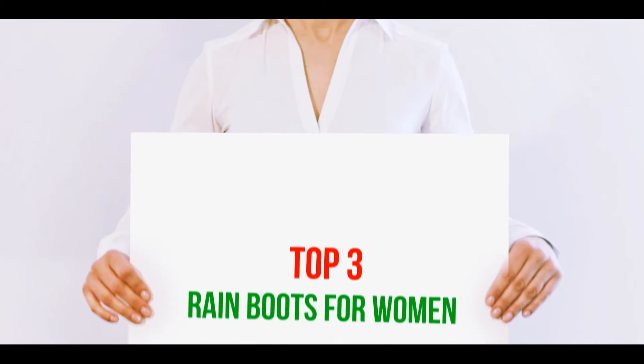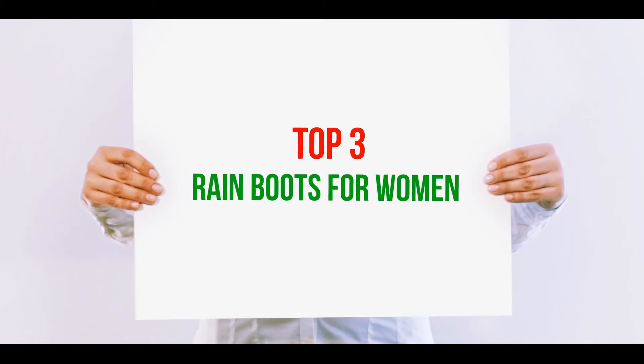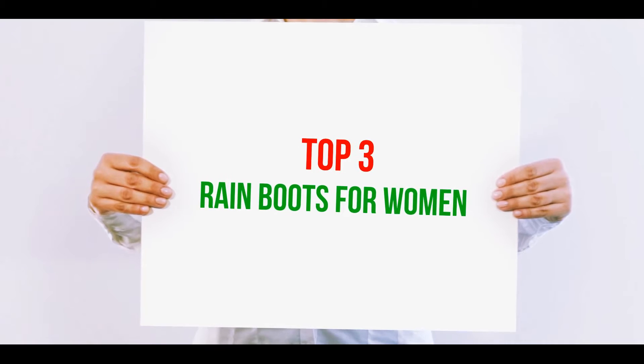Hi guys, welcome back to my channel. In today's video we're gonna check out the top three best rain boots for women.